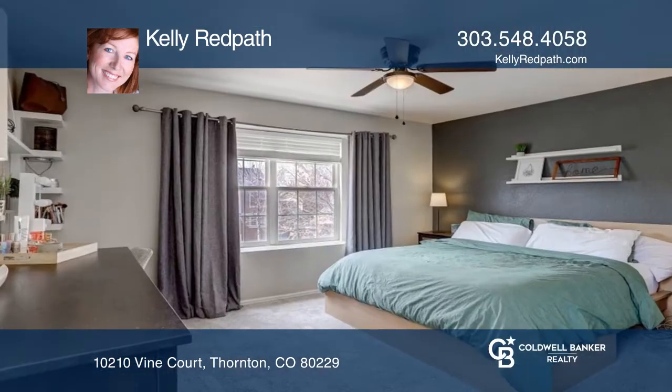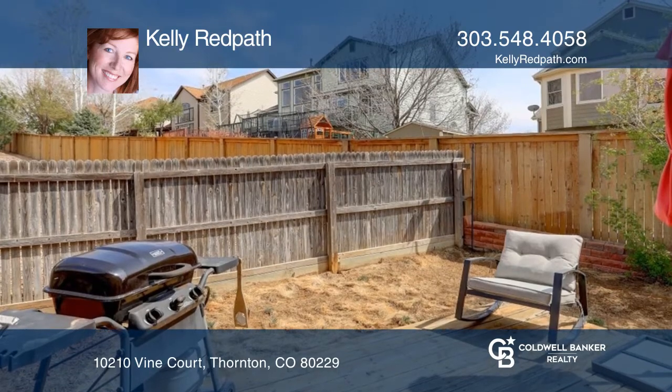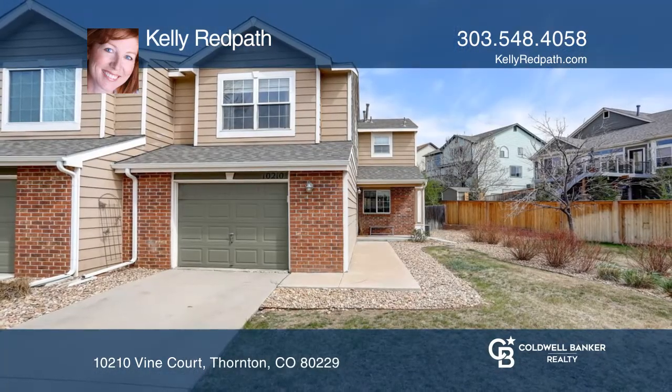Enjoy the deck in your private yard that backs to an open area. The large primary bedroom offers a private bath. Buy your dream home today by calling Kelly Redpath.